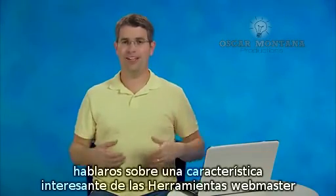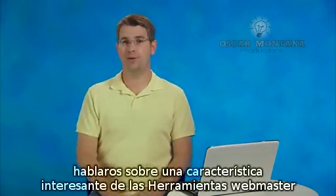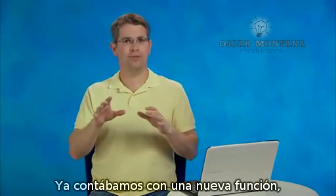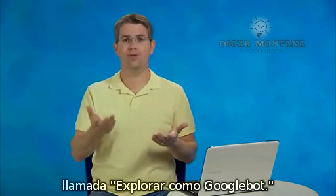Hi everybody, Matt Cutts here. I wanted to tell you about a neat feature of Google Webmaster Tools that you might not have heard about yet. There's already this cool feature, hopefully you have heard of it, called Fetch as Googlebot.